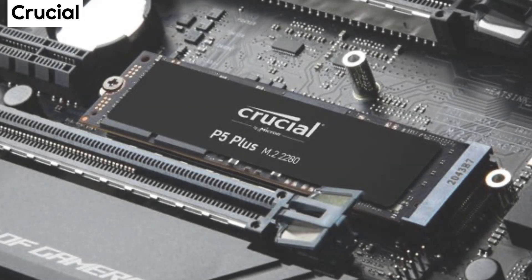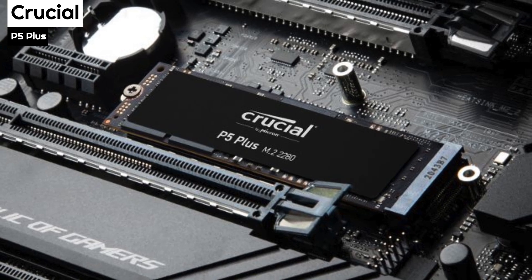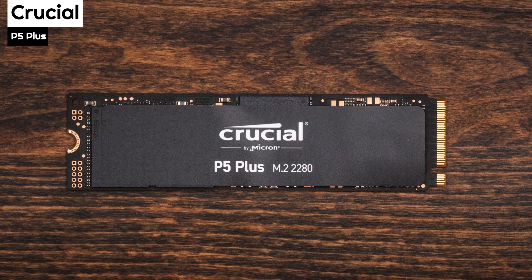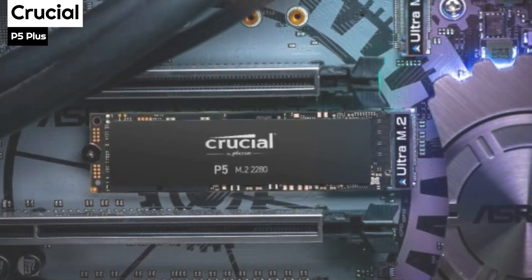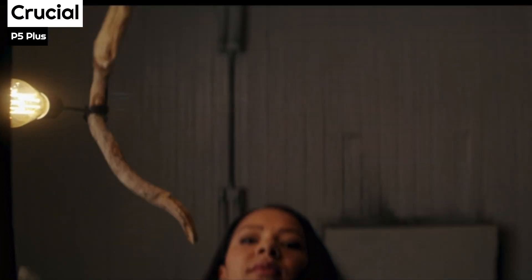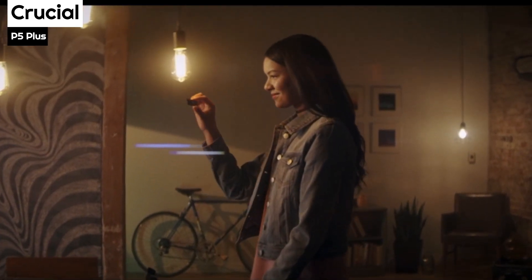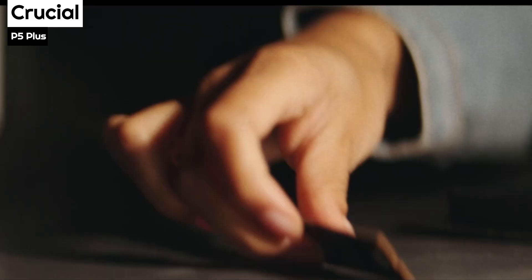Number 2: The Crucial P5 Plus. It is available in 3 capacities: 500GB, 1TB, and 2TB. The 1TB and 2TB models are rated for a maximum throughput of 6,600MB per second read and 5,000MB per second write — very fast, with only a handful of drives matching that. Durability ratings (TBW) are 300TBW for the 500GB version, 600TBW for the 1TB model, and 1,200TBW for the 2TB drive — typical of similar drives at these capacities.